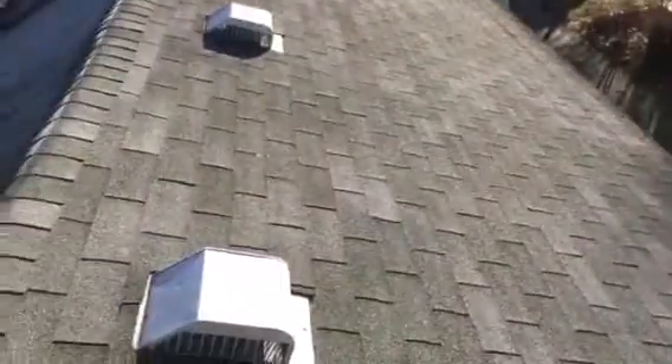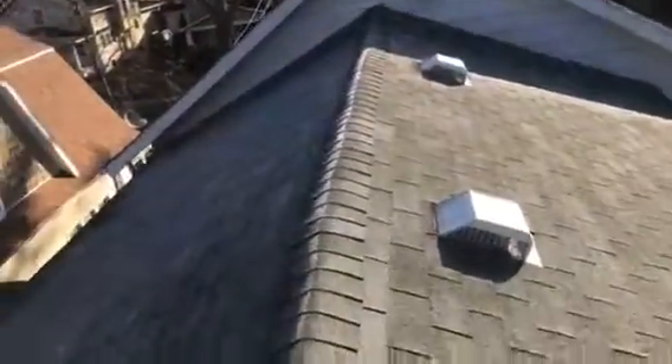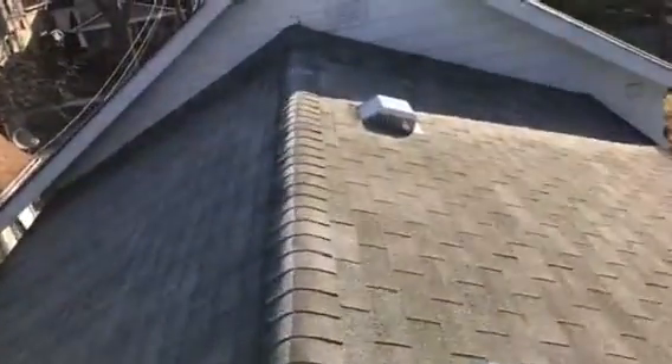Alright, I get up here, I kind of walk around and get a feel for what's going on with the roof. Let's start with the product itself — kind of a low-line product. It's an old three-tab, single-ply shingle. These things are actually only manufactured to last about 15, maybe 20 years if you're lucky.